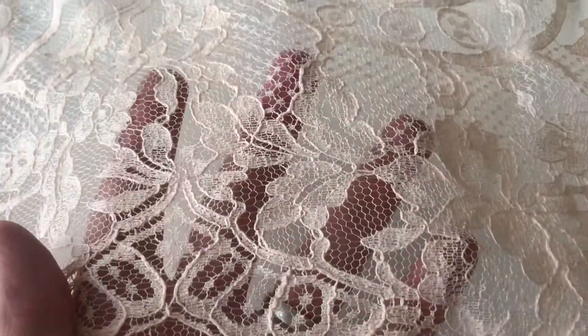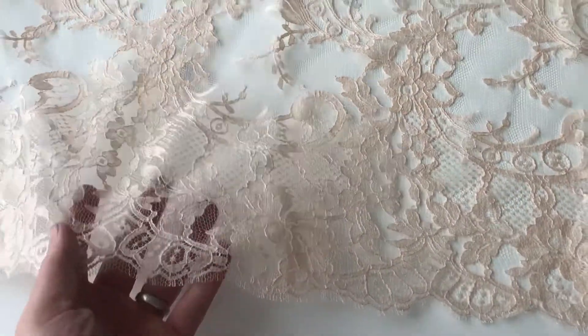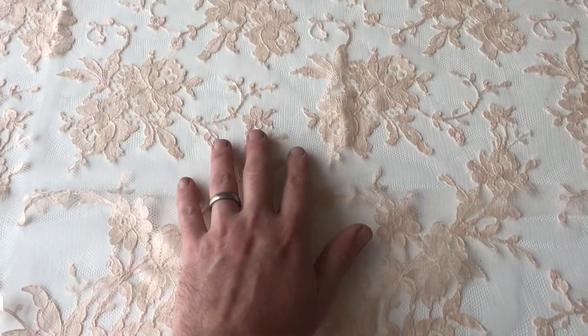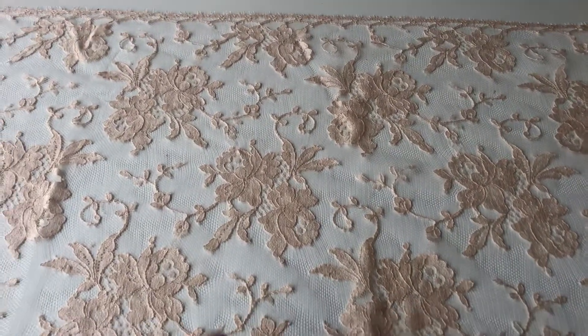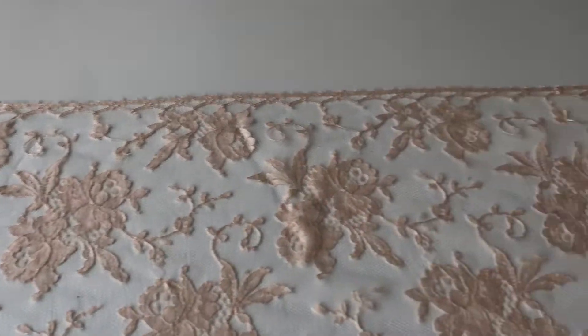Have a look at our website for further details. You can see this design has a scarlet edge with a very dramatic, very striking floral border which extends roughly halfway into the pattern, and then the rest of the width is made up of a series of floral bouquets which extend to the straight edge on the far side.